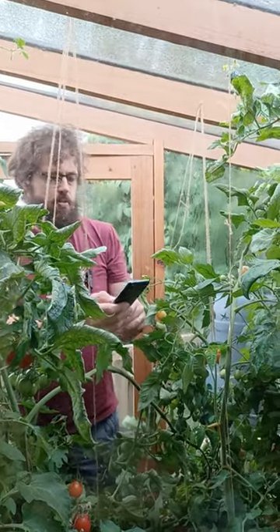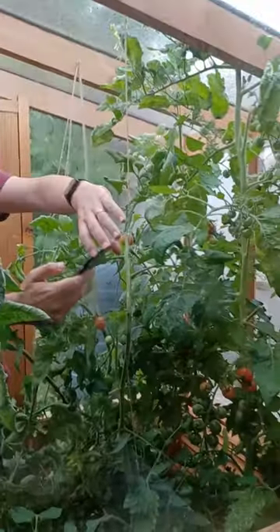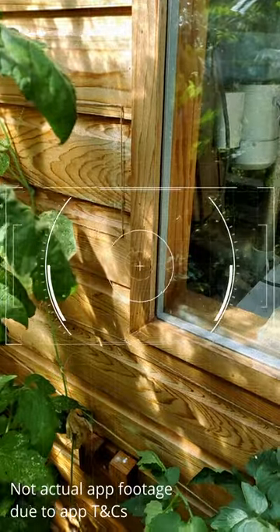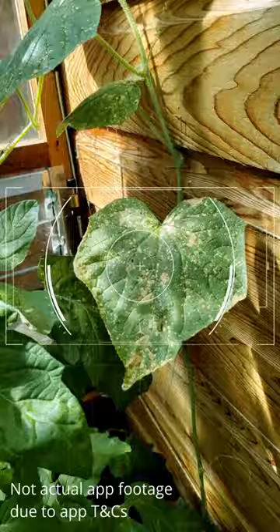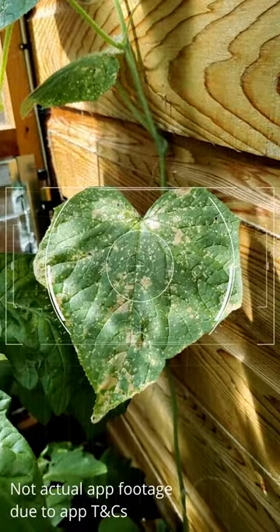So we're giving one of these plant health apps a go — the kind that keep getting advertised, where it suggests that you should feed the plant milk to rescue it. It seems ridiculous, but there we go, let's see how it does with my cucumber.